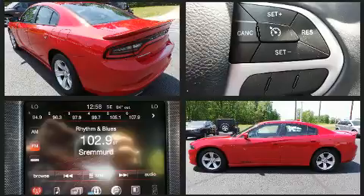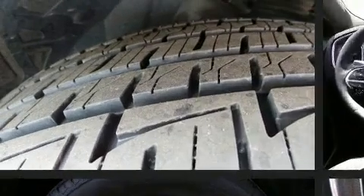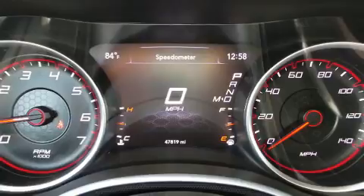Dodge also prioritized safety and security with features such as dual front impact airbags with occupant sensing airbag, head curtain airbags, traction control, brake assist, anti-whiplash front head restraint, ignition disabling, and four-wheel disc brakes with ABS.